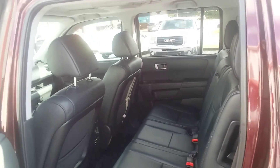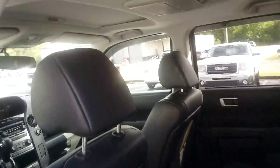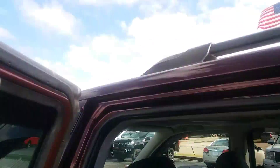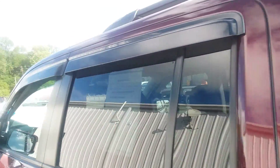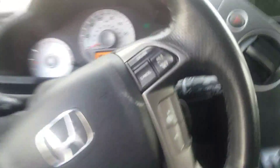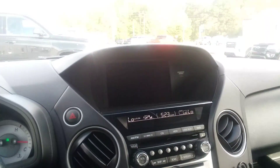This is a Touring vehicle. It's got a nice DVD player, moonroof, and your backup camera.